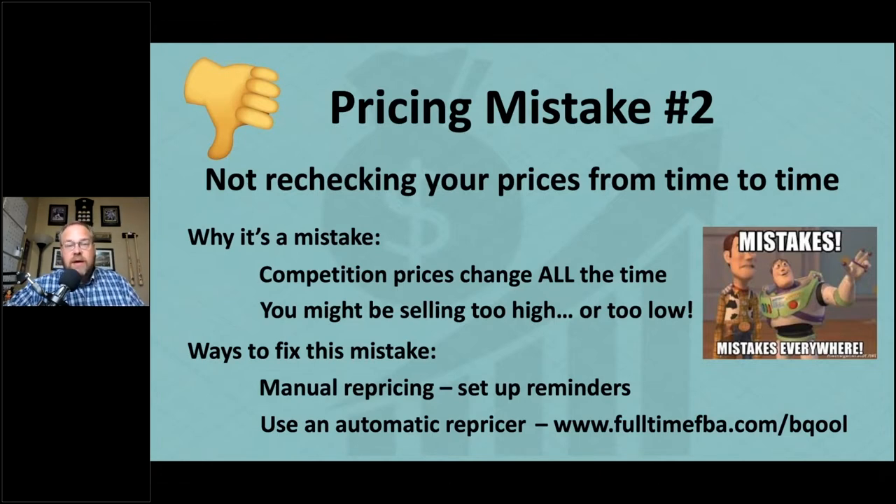Amazon has a free automatic repricer, but it only reprices down — it doesn't reprice up. I want a repricer that goes both up and down compared to what my competition is doing. That's pricing mistake number two: not rechecking your prices from time to time.